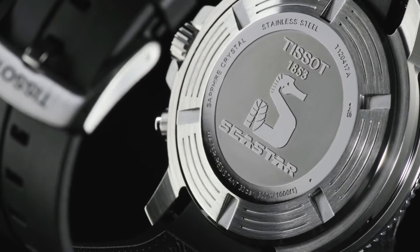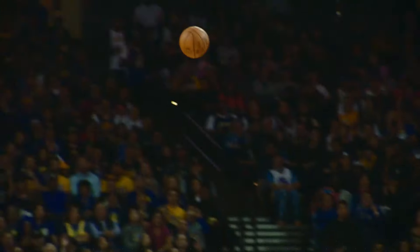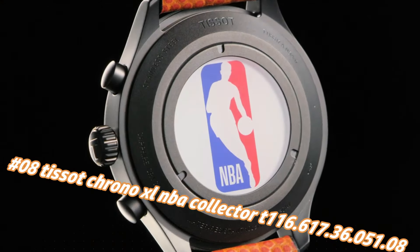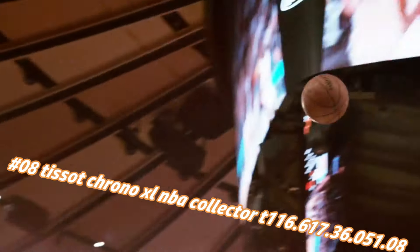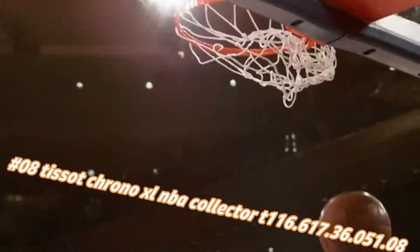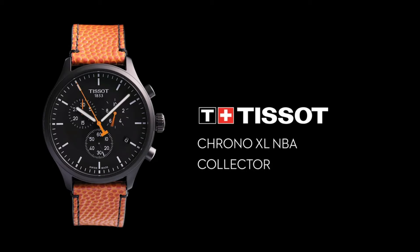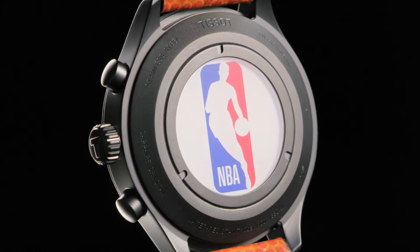Number 8: Tissot Chrono Excel NBA Collector, Tone 116.617.36.51.8. Nowadays the price of this watch in US dollars is $375, but this will vary with time. Black PVD stainless steel case with an orange-black packed leather strap.